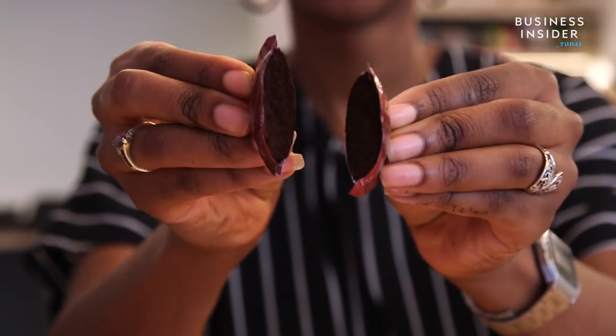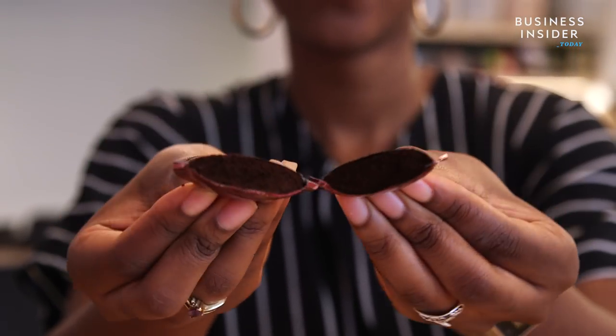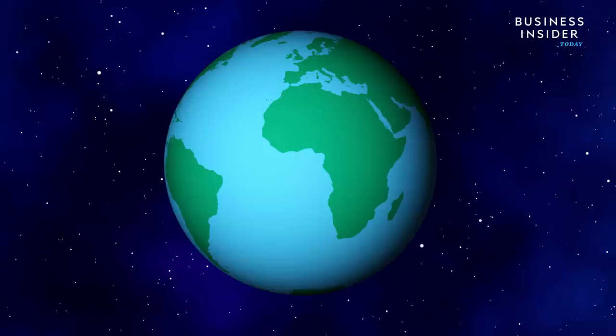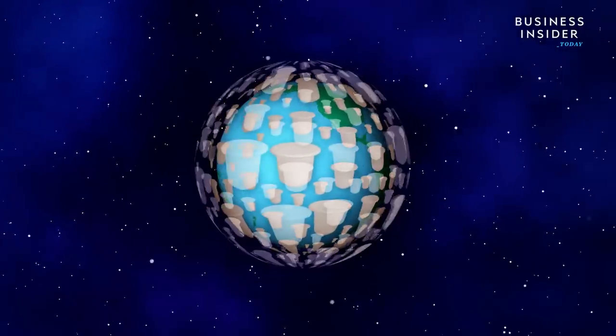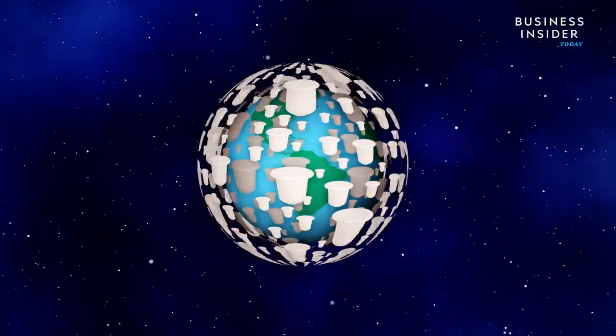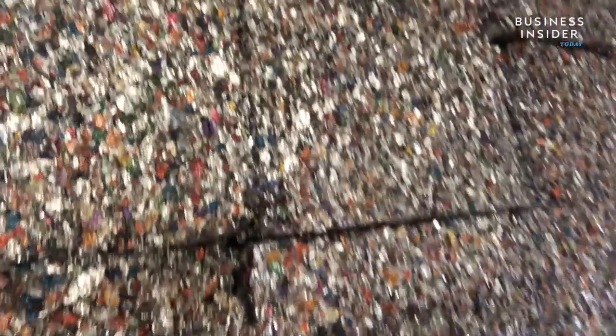But those pods aren't easy to recycle. They're packed with coffee grounds and can't be reprocessed using conventional methods. Because of that, there are enough pods buried on the planet to circle the earth more than a couple dozen times. We took a look inside Nespresso's recycling facility to see how they're trying to change that.